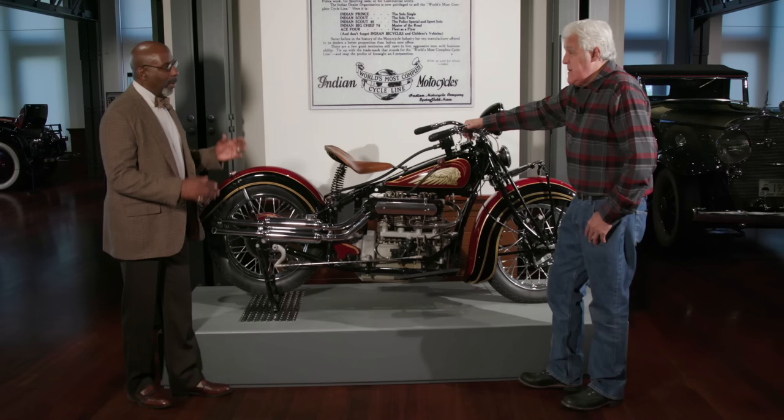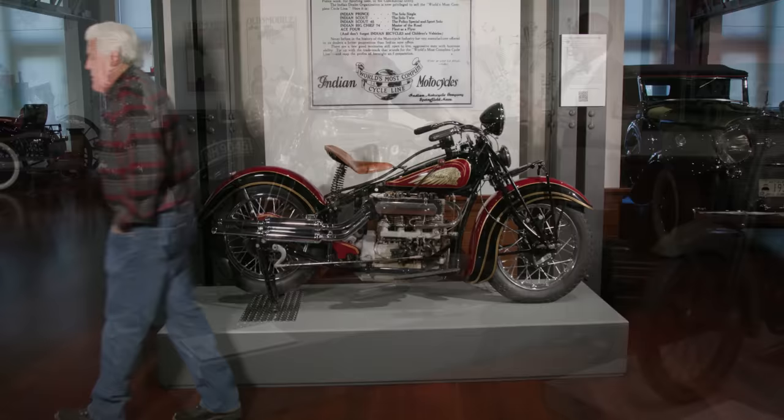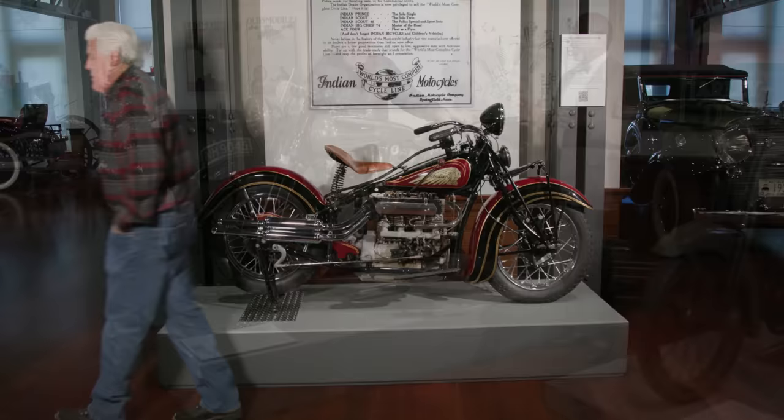Jay, I know when we were standing near the Brough you were looking at it with excitement in your eyes and I made you go past it. Let's finish off with the Brough. The last motorcycle in this exhibition, Early Landmarks in Automotive Engineering, is this 1929 Brough Superior SS100.